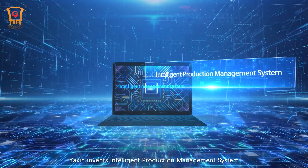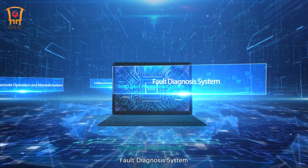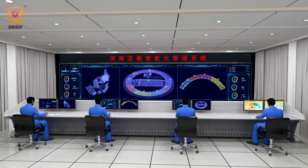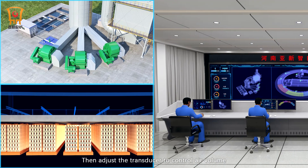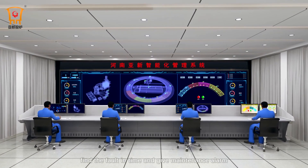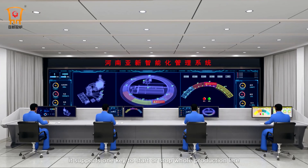Yaxon invents an intelligent production management system, including intelligent remote operation and maintenance system, fault diagnosis system, and DCS centralized control across-the-line system. These systems can automatically read and calculate signals of temperature, humidity, pressure, and other data collected by kiln sensors, then adjust the transducer to control air volume and burning specifications — keeping air, brick, and burning at the best condition. The systems also monitor machine running, find faults in time, and give maintenance alarms. Meanwhile, they support one-key start or stop of the whole production line.